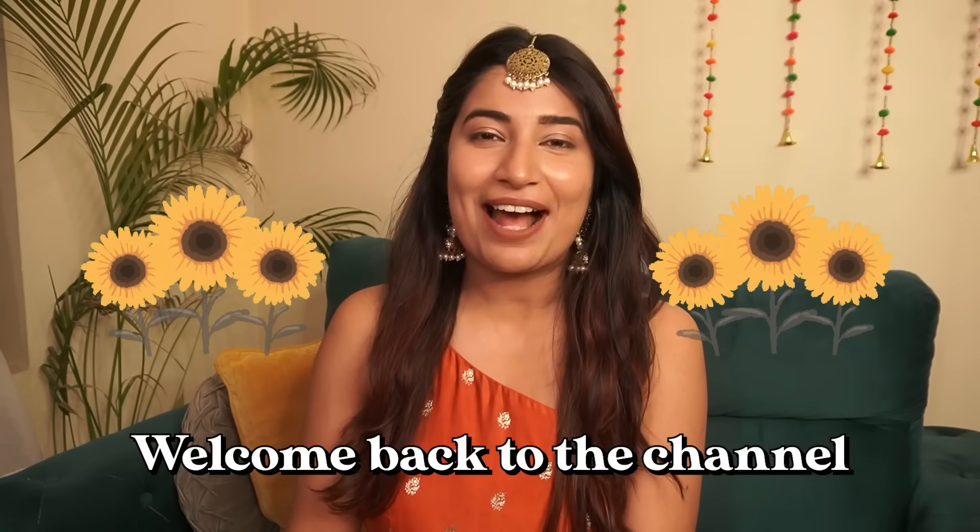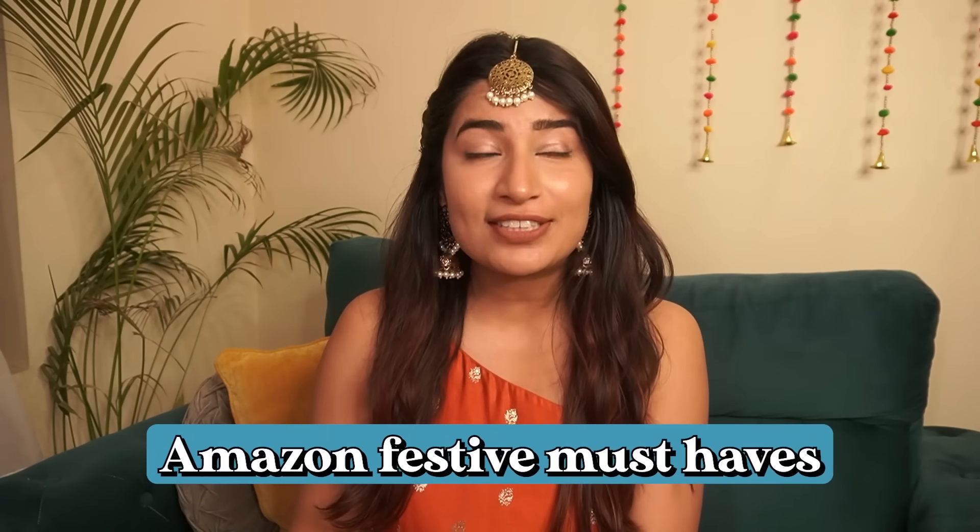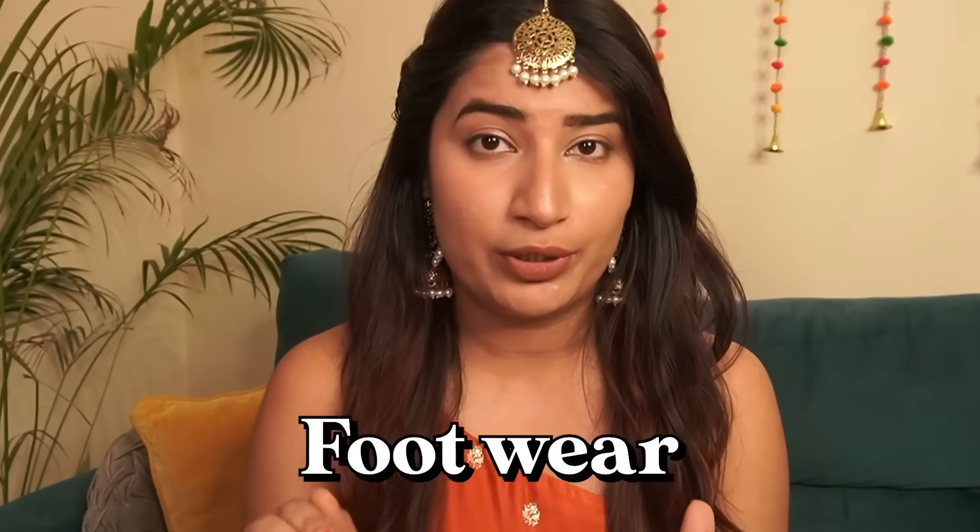Hi everyone! Welcome back to the channel. Today's video is going to be Amazon Festive must-haves according to me. I have jewelry options, I have some fashion must-haves as well, including footwear. So stay till the end of this video because I am sure these recommendations are going to be great. As usual, I've kept the budget very affordable as well.